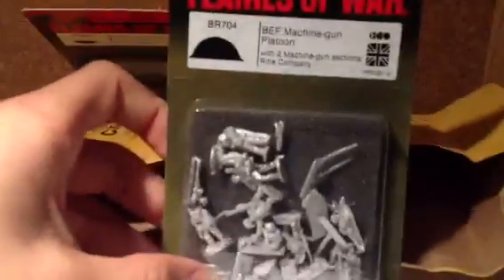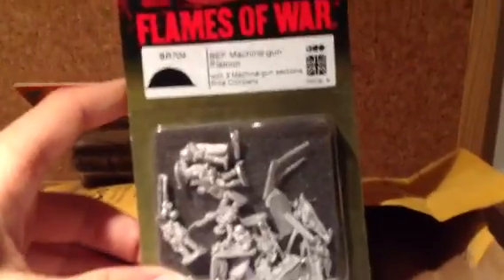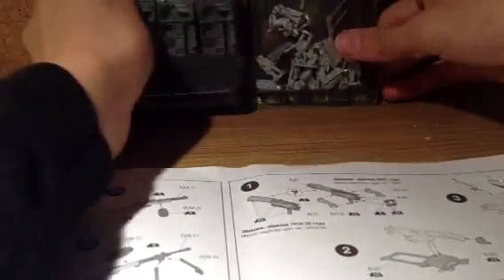I got that, and here is just the order sheet. And also I got the British machine gun platoon. That is all I got — two very small packets.